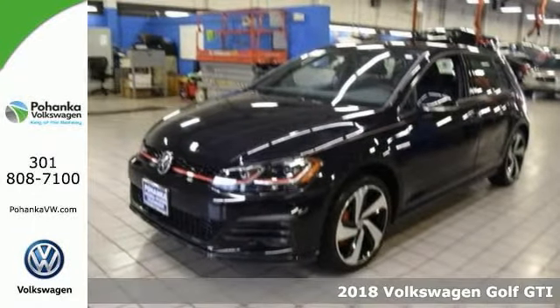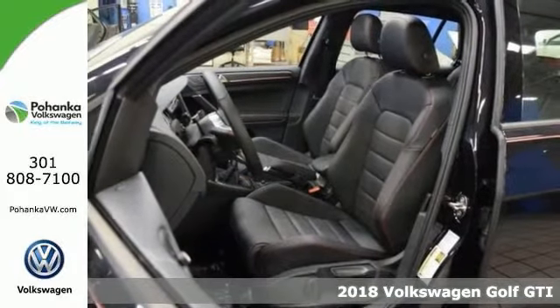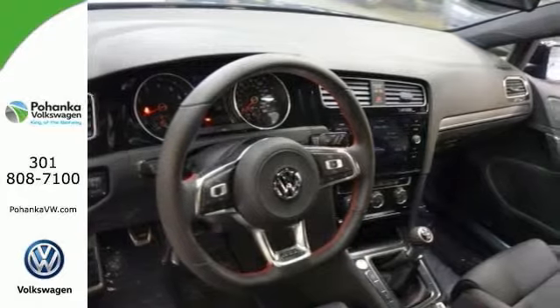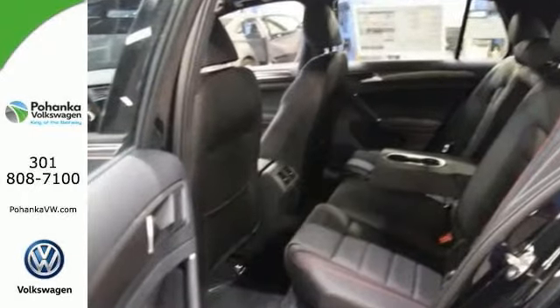Be the talk of the town when you roll down the street in this fantastic-looking 2018 Volkswagen Golf GTI SE. This is one sleek and sporty Volkswagen — it catches the eye with plenty of style and comfort to spare.